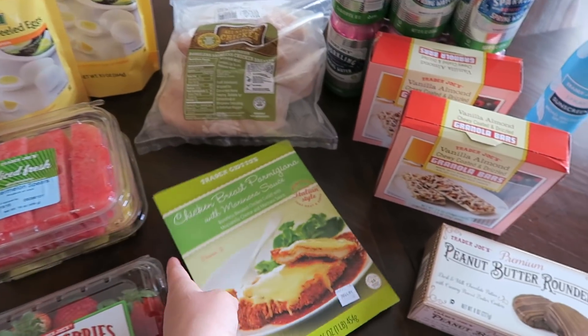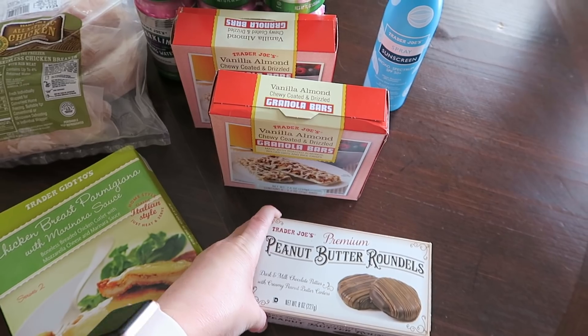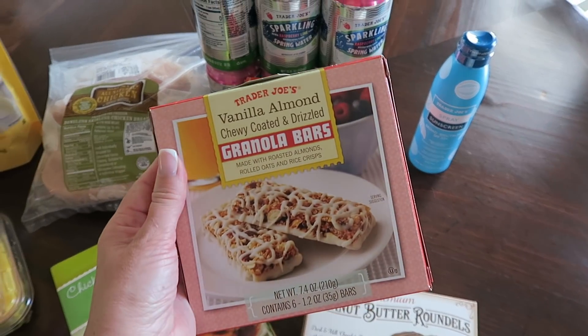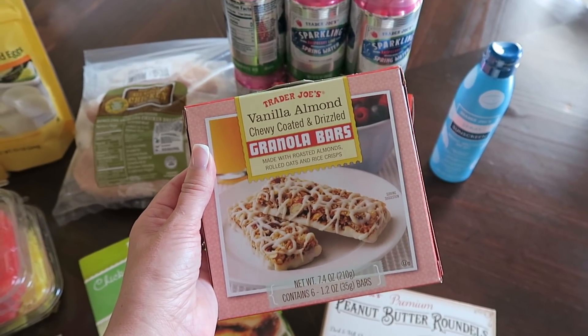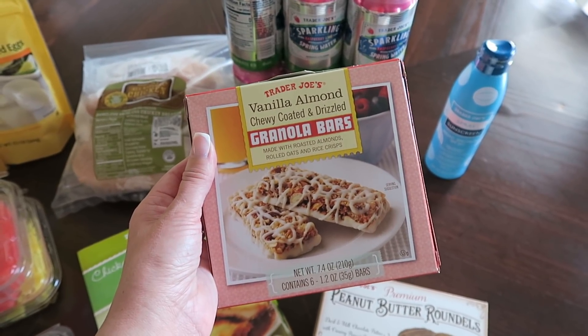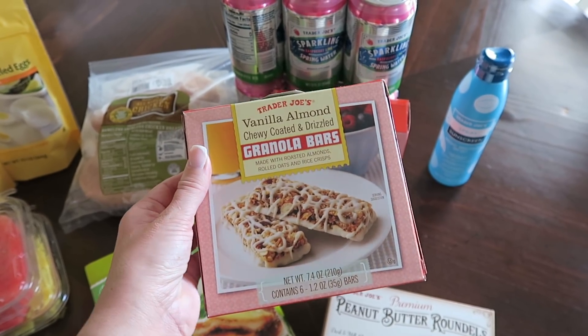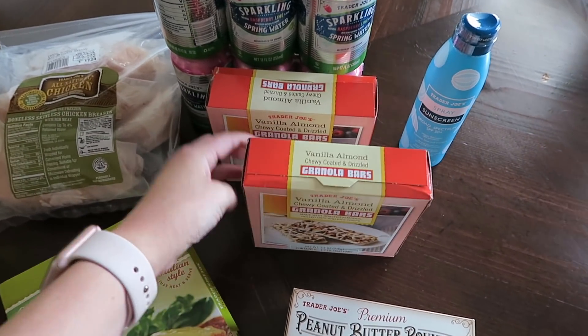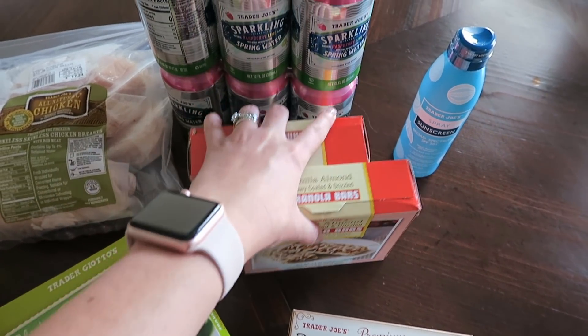David has loved these peanut butter cookies in the past so I picked those up for him just for a little treat. Last time I went to Trader Joe's I picked these up on a whim — these are the vanilla almond chewy coated and drizzled granola bars. These are so good, probably one of my new favorite snacks. They're 150 calories and they definitely help when I'm craving something sweet. You can see I already opened this box — I know they're gonna go fast so I picked up two boxes this time.